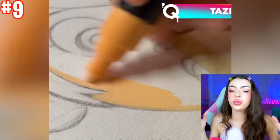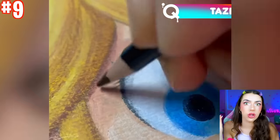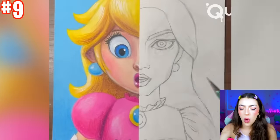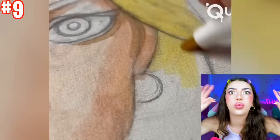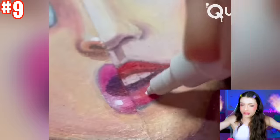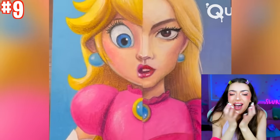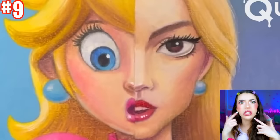This person decided to draw a really epic version of Princess Peach, but they're not just drawing her regular version! Because they split her face in half and decided to draw one side as the cartoon version, with the other side as the real-life version! Look at this transformation, family — you're about to be so shocked! I can't decide which side I like more — it's like she has two personalities!